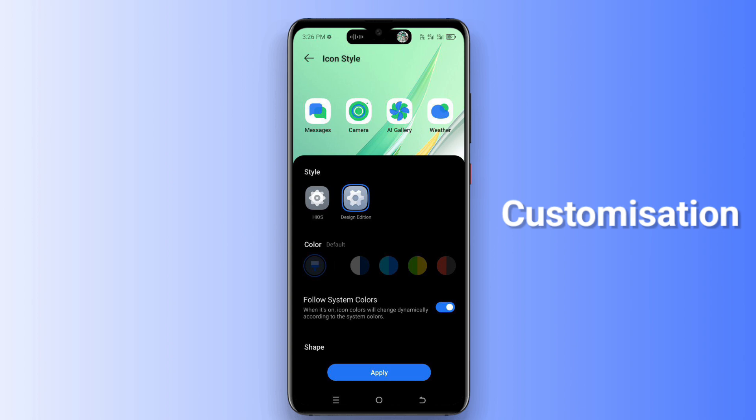Our third feature is customization, in which you can change the color and style as per your choice. There are many colors and icon styles available that you can use. All the features mentioned are shown in screenshots in this video.